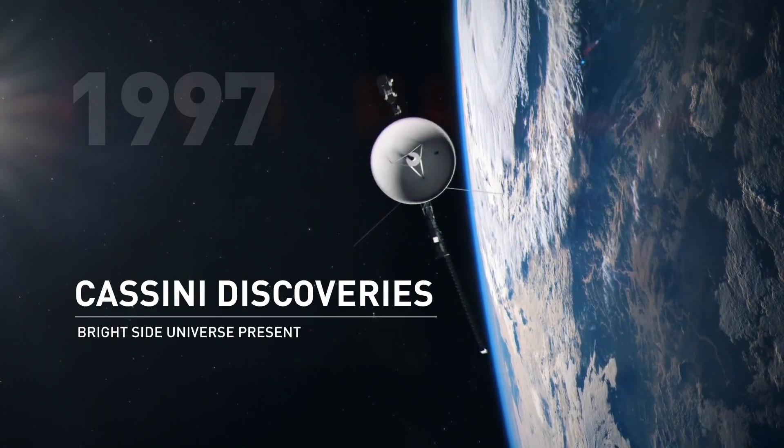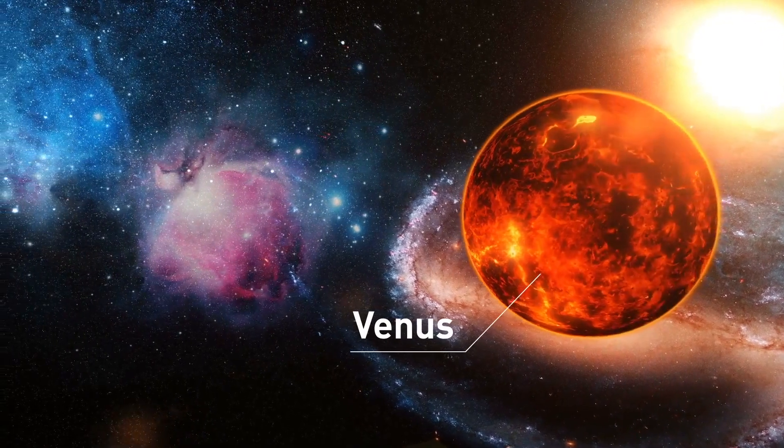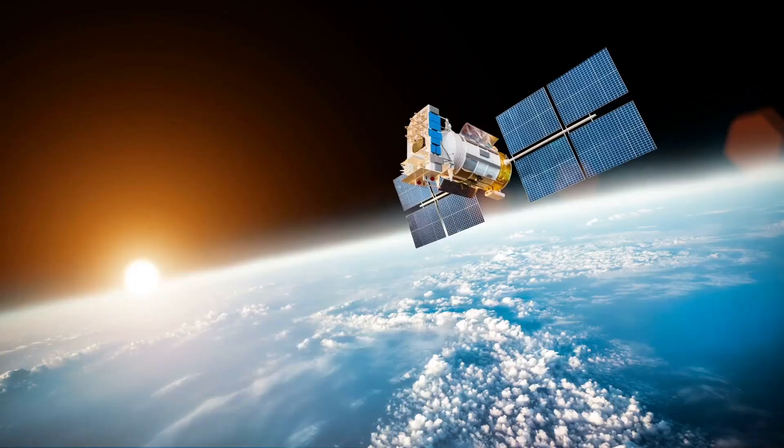NASA's Cassini mission was launched in 1997. It flew past Venus and Jupiter on its way to Saturn, arriving in orbit in 2004.